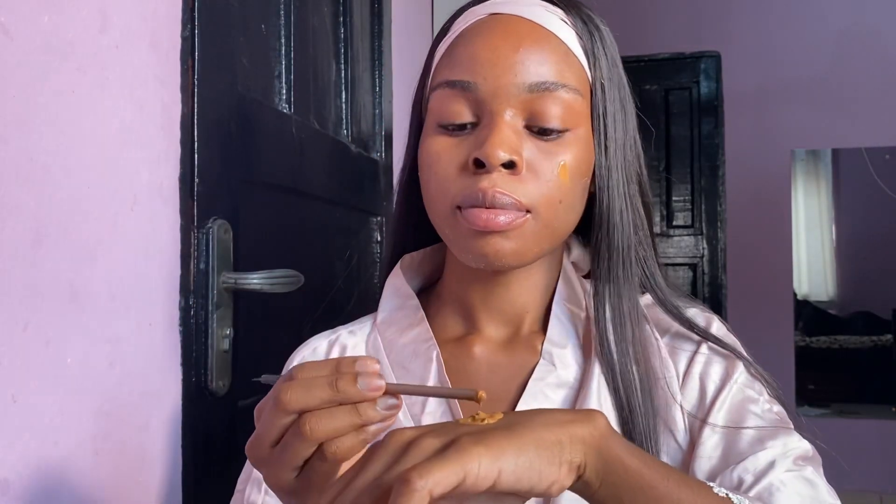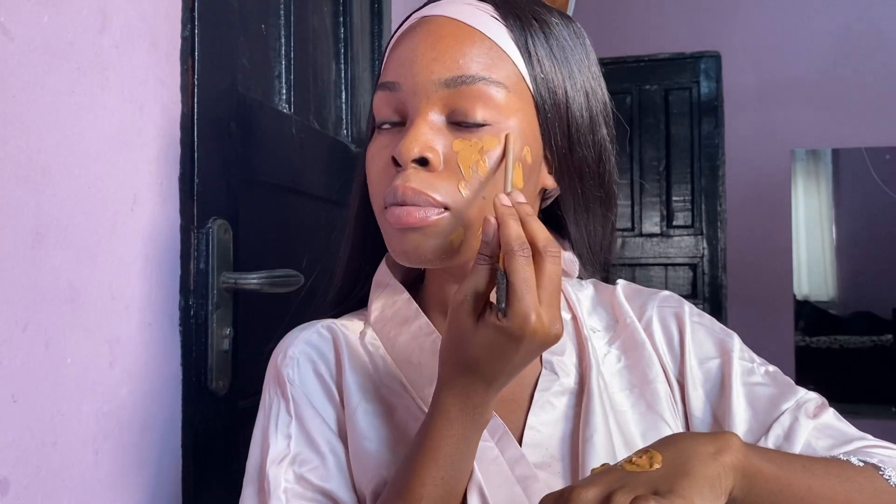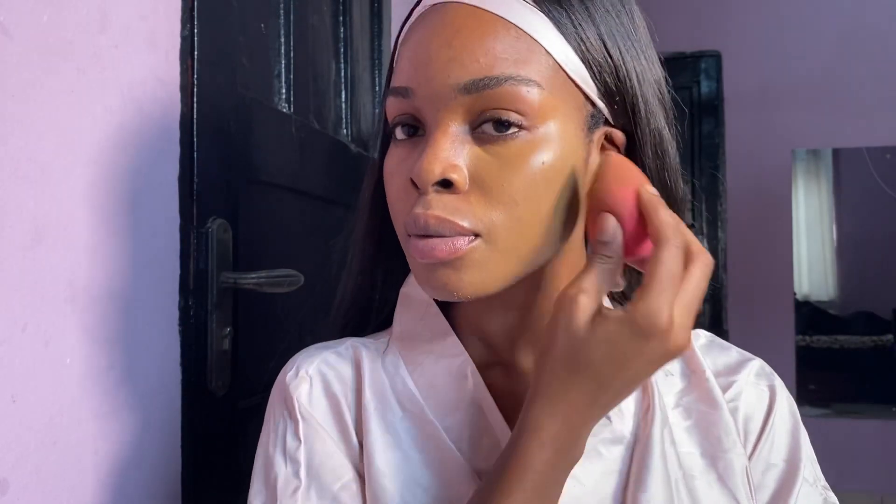I'm going to be mixing two foundations today: the Maybelline Super Stay and Black Opal. I'm checking my face to see if I matched it properly — it's a bit too yellow for me but I was going to make it work. I'm working in sections so I don't get overwhelmed, blending it in and matching it to my neck.